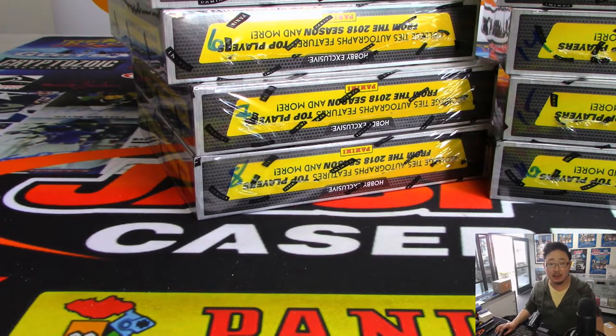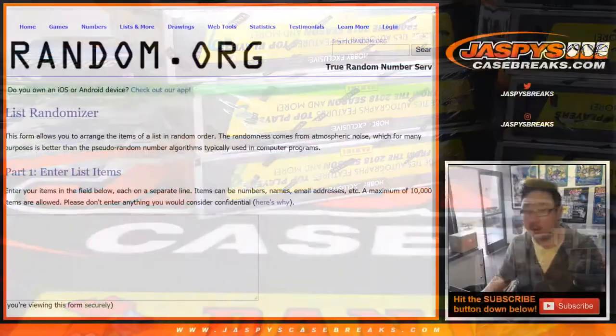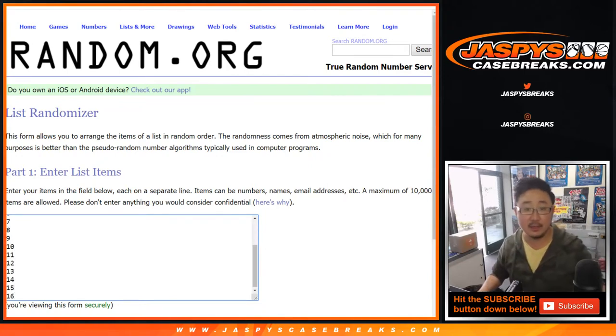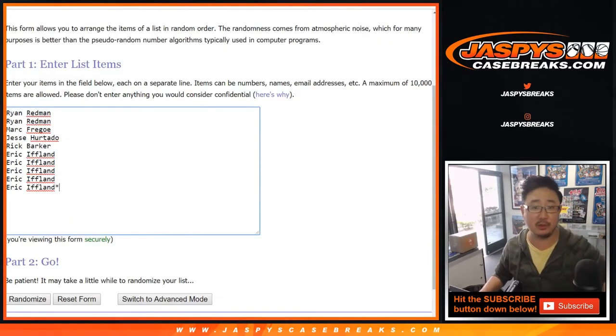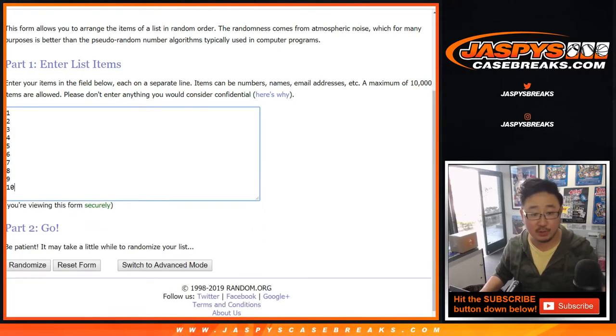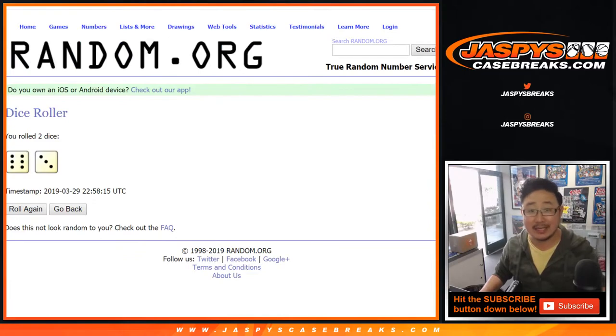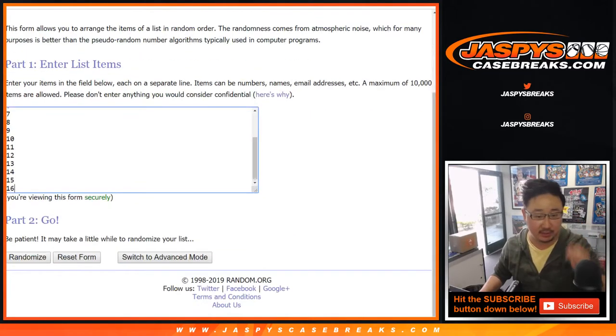Now we need a third list for this. So these are box numbers: 4, 5, 6, 7, 8, 9, 10, 11, 12, 13, 14, 15, and 16 boxes. Same dice roll for all three lists — the top two boxes will be the ones we do, your names, and then I'll number the packs. Let's roll the dice nine times for all three lists. Boxes first.